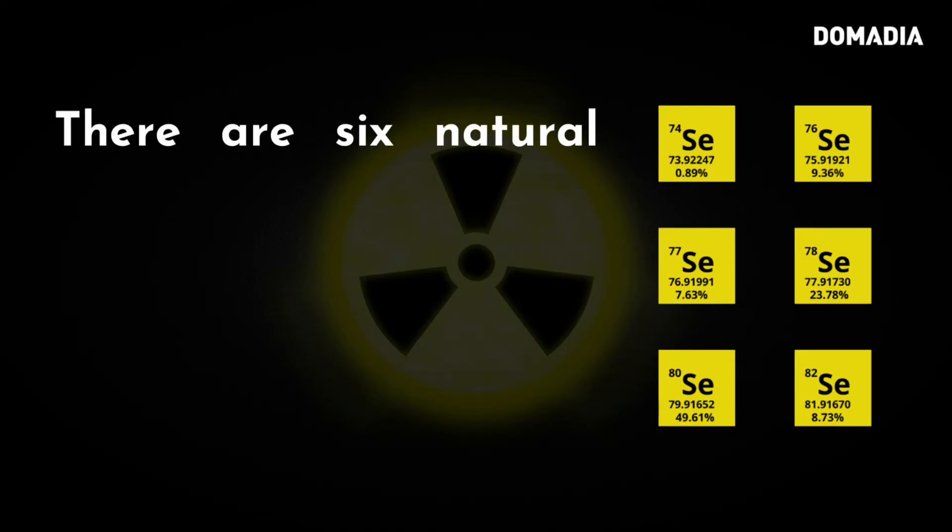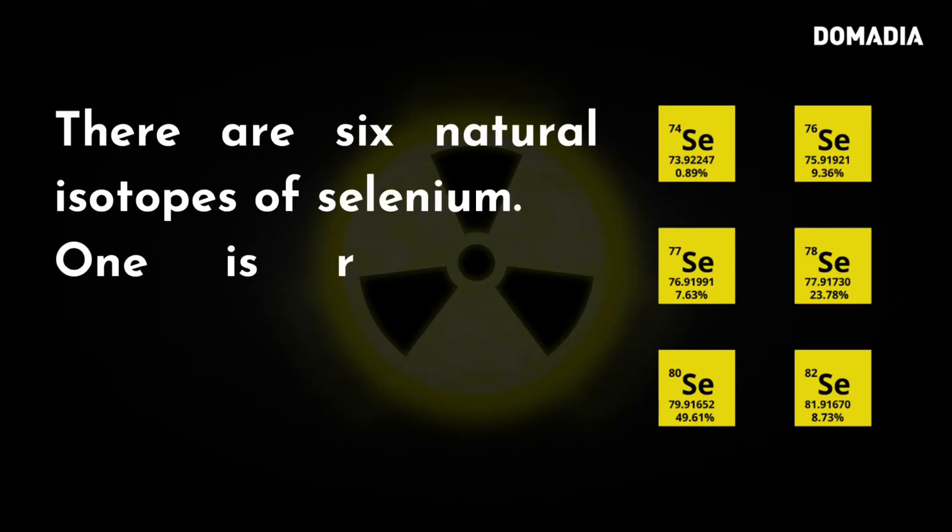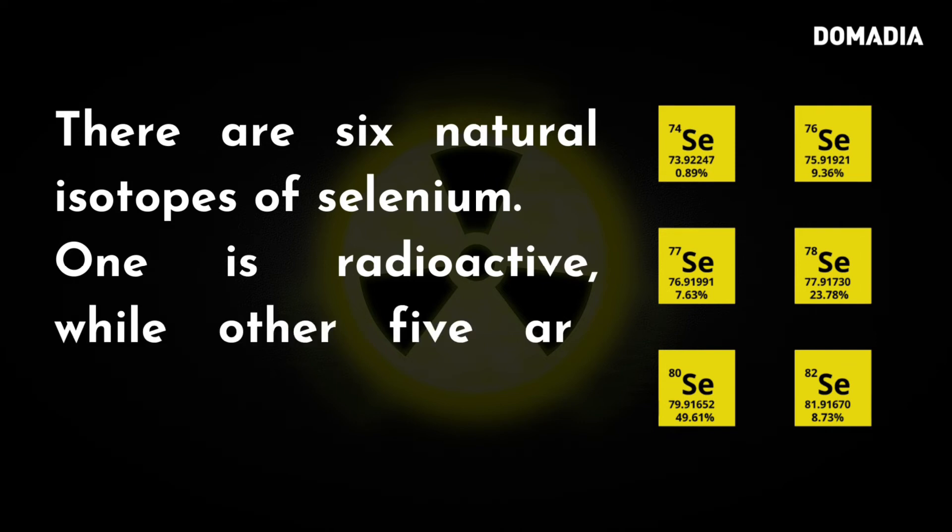There are six natural isotopes of selenium. One is radioactive, while the other five are stable.